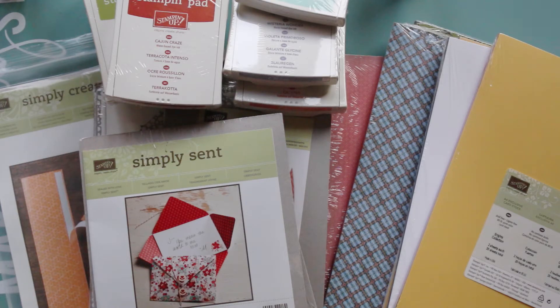So what I'm doing this year is I've just started as a Stampin' Up! demonstrator and I'm really excited to start. I love the products but what I love the most is the generosity of the company.